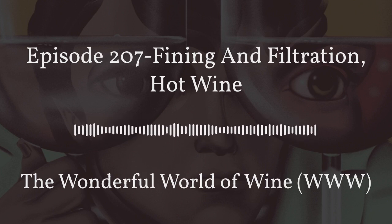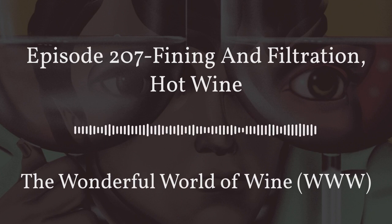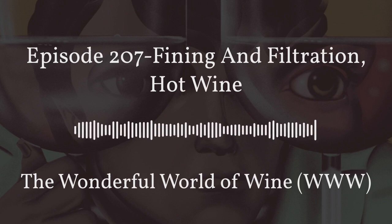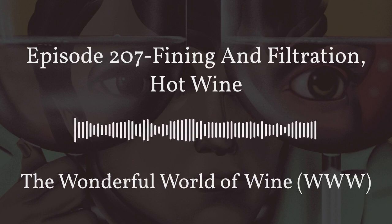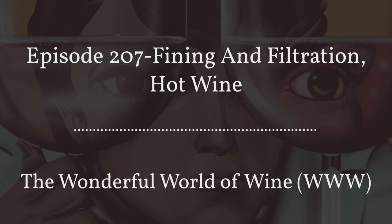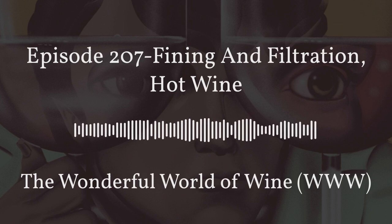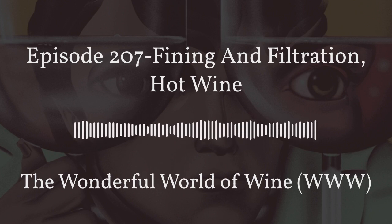Today we are going to start out with one of those because we love to talk about winemaking and try to demystify it a little bit so that you, the wine consumer, can figure out some of the lingo that might be on the back of a bottle of wine or that you read in a wine description. The one we're going to be talking about today is fining and filtration — two winemaking techniques.